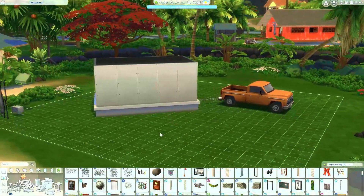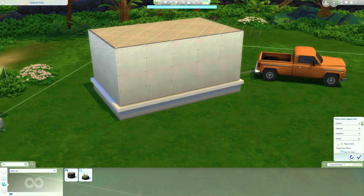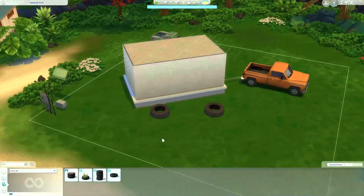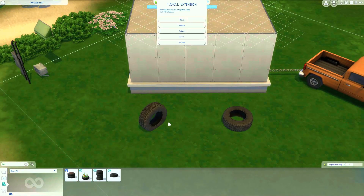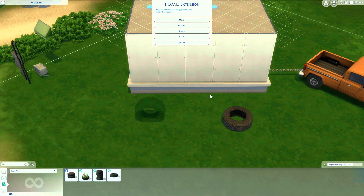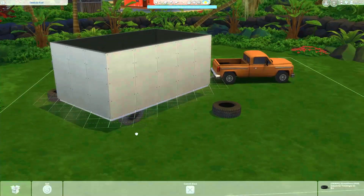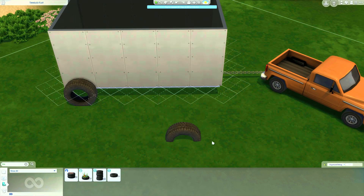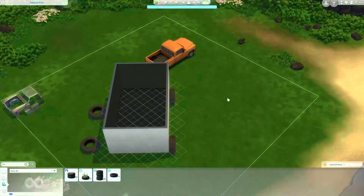I actually saw a comment recently on my channel. While it's loading I'll just talk about it. The idea was something like a van life build in Sulani, and I was instantly inspired. Of course, it's kind of hard to do a van in The Sims 4. It was Imani Scott — I hope I'm saying your name correctly — who said a build like this would be so cool in Sulani, like a van life situation. That was such a good idea.